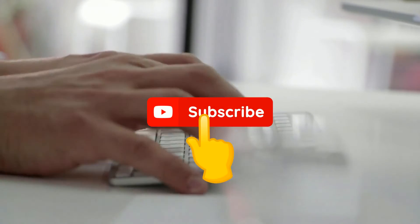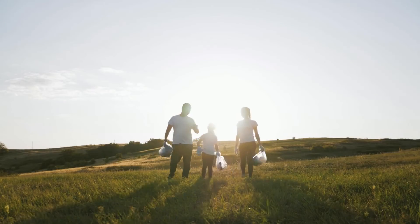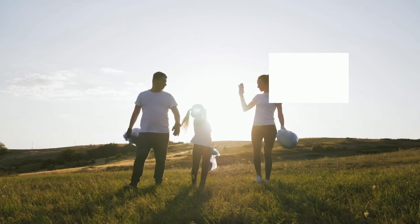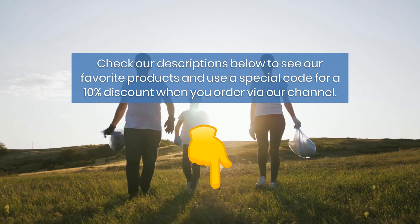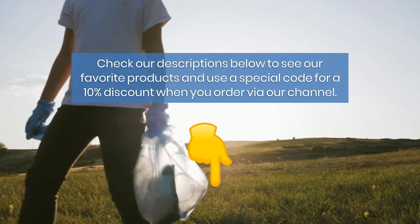Let us know what you think about this video — don't hesitate to drop a comment below and subscribe to our channel. FastClean works in partnership with EcoBravo. Together we want to change the world. Check our descriptions below to see our favorite products and use a special code for a 10% discount when you order via our channel.